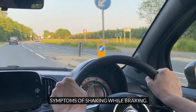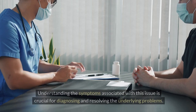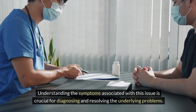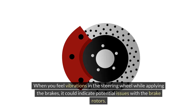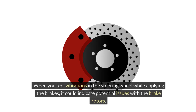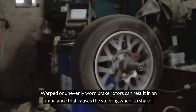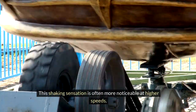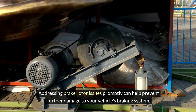Symptoms of shaking while braking. It can be alarming when your car or steering wheel shakes while braking. Understanding the symptoms associated with this issue is crucial for diagnosing and resolving the underlying problems. Vibrations in the steering wheel — when you feel vibrations in the steering wheel while applying the brakes, it could indicate issues with the brake rotors. Warped or unevenly worn brake rotors can result in an imbalance that causes the steering wheel to shake, often more noticeably at higher speeds. Addressing brake rotor issues promptly can help prevent further damage to your vehicle's braking system.